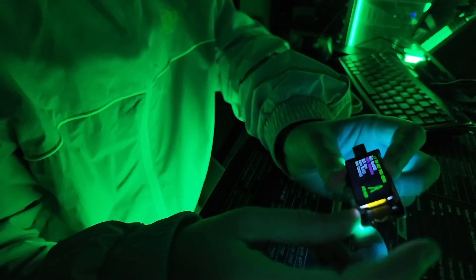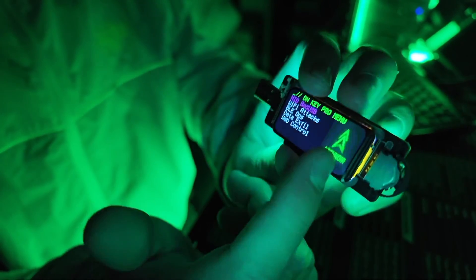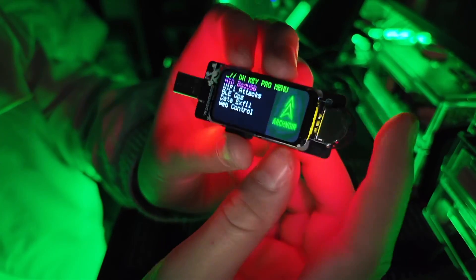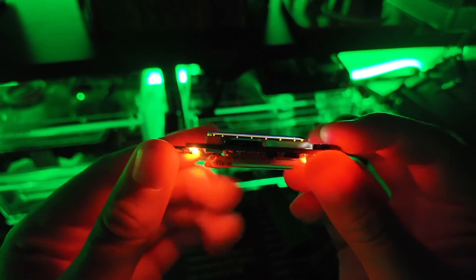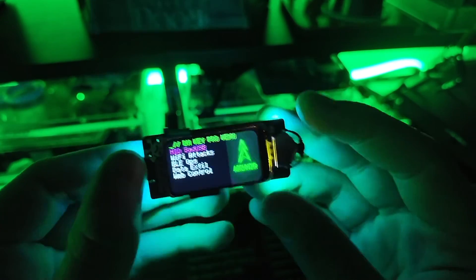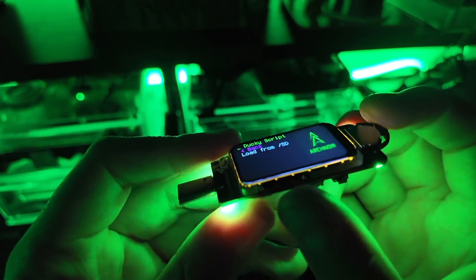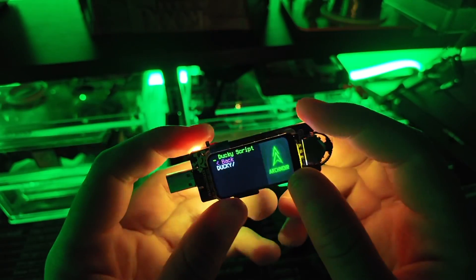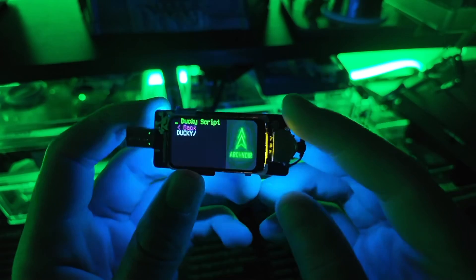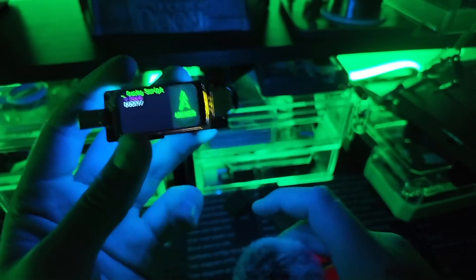This is a newer device — they only made 50 of these, so if you want to get one, go get it immediately. Scrolling through the menu, I'm also working on a case for this. The first thing is HID bad USB: it has an SD card where you can load your Rubber Ducky scripts — it uses Ducky Script — so you have all the payloads you'd have on a Rubber Ducky but on this device.